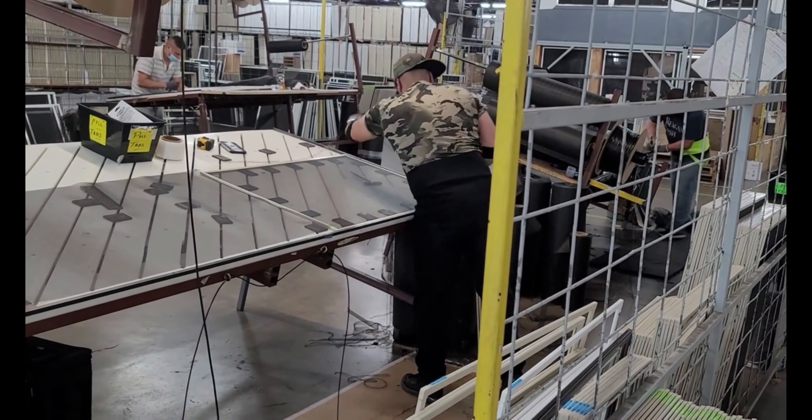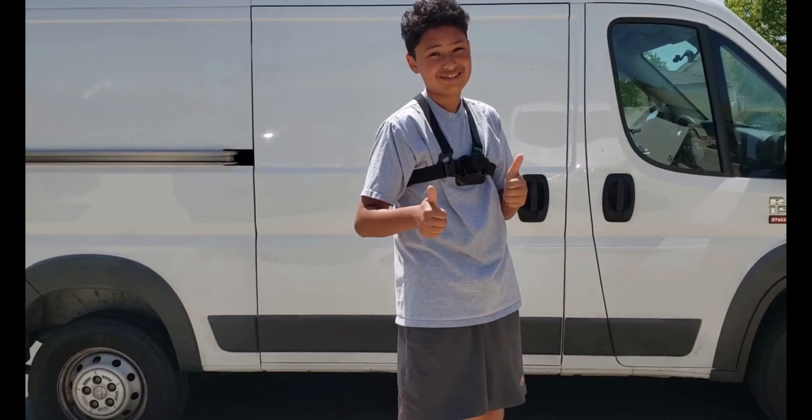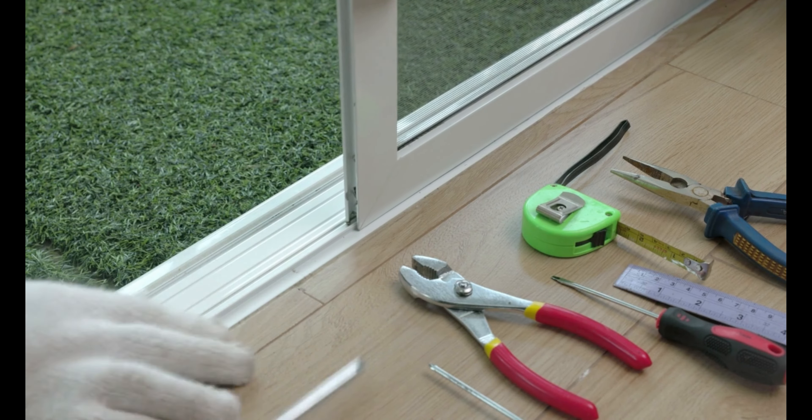At BestCustomScreens.com, you'll find top brands like Active Window Products, Genius Screens, Larson Storm Doors, and Pfeiffer Screening. Made to your measurements and designed with care. Numerous frame colors are also available to choose from.